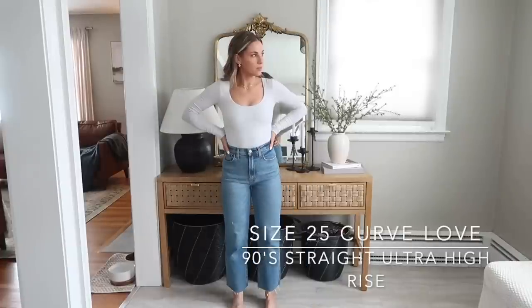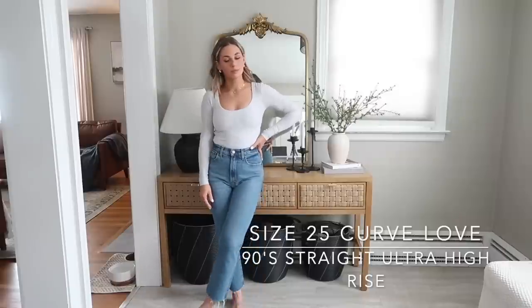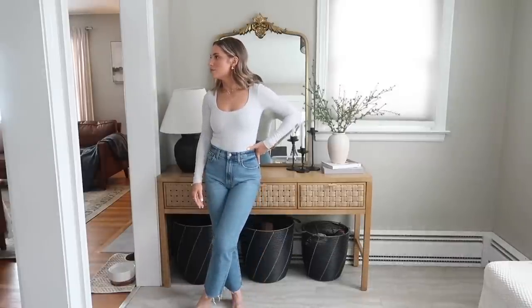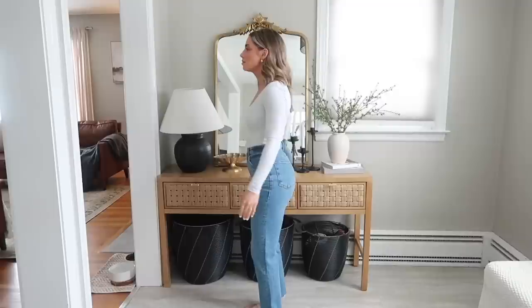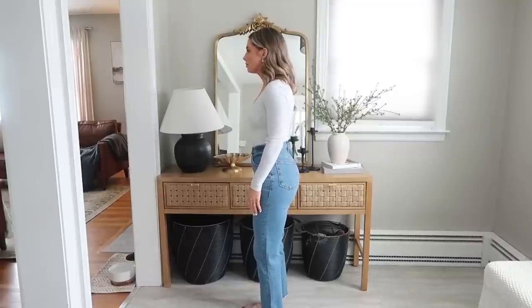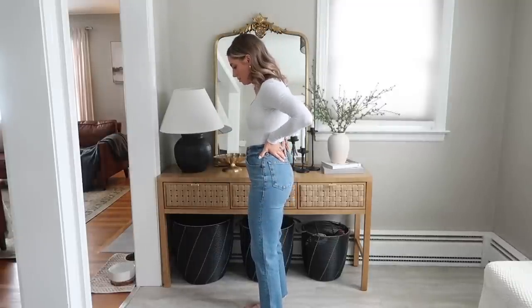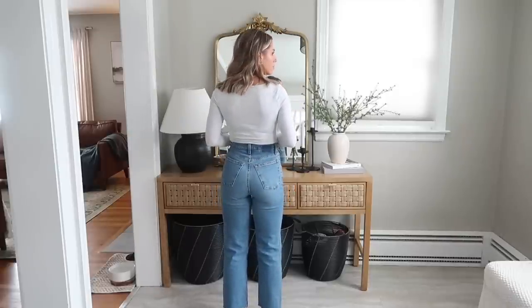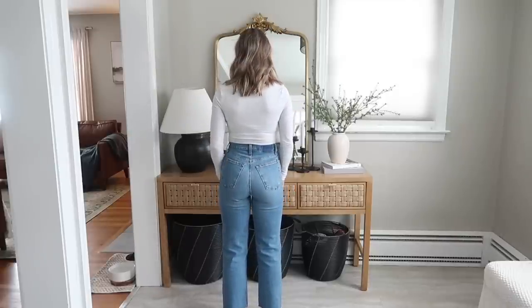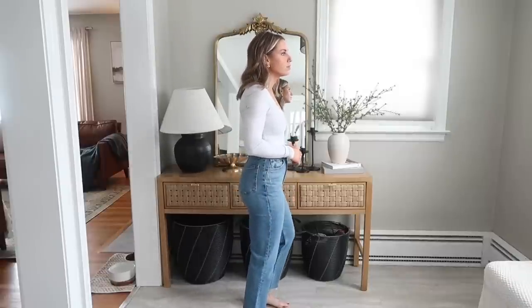So these are the same exact jeans — 90s Straight Ultra High Rise — but in a size 25 Curve Love. These fit me perfectly, literally to a tee. I just absolutely love the way these ones look. They're slightly looser and just super comfortable. The other ones I kind of have to unbutton when I sit down because the waist is a bit rigid, so I like that these are a bit looser. Same as the last ones, I did cut the ankle.